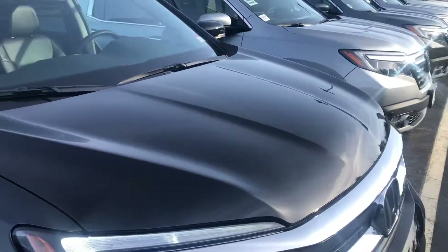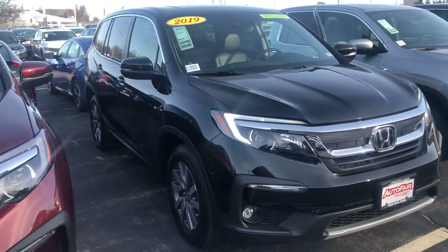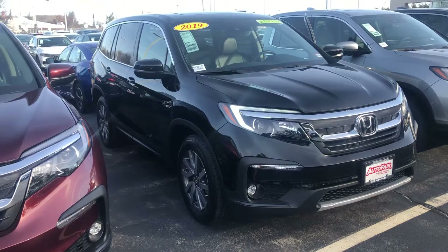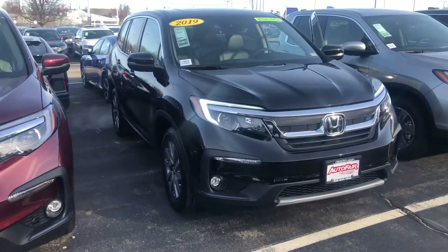We also have a price protection policy here at AutoFair for peace of mind before and after the sale. Find a lower written quote on this vehicle — we will match it, beat it, or cut you a check for $250. It's that simple, and it's all part of the AutoFair advantage.